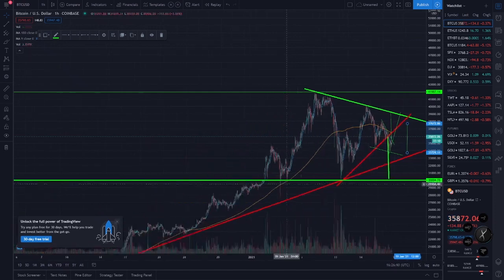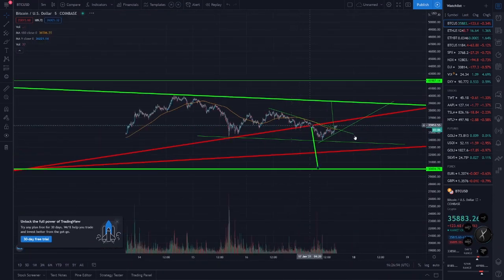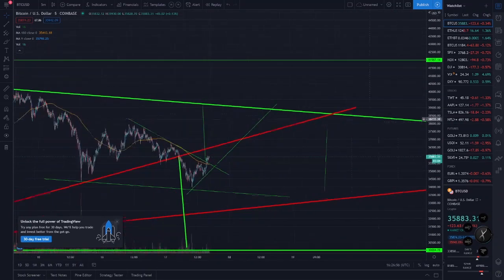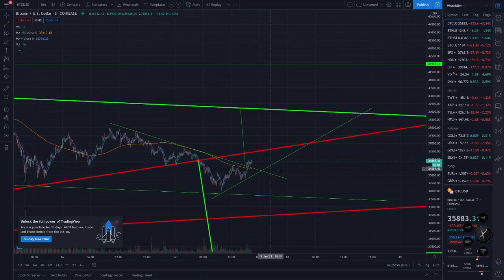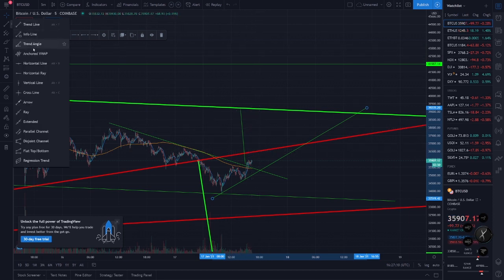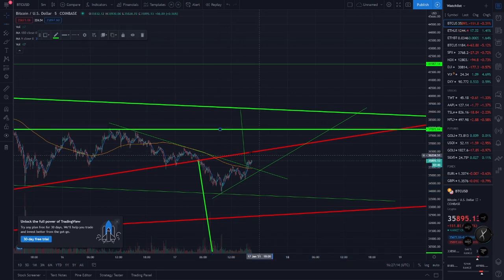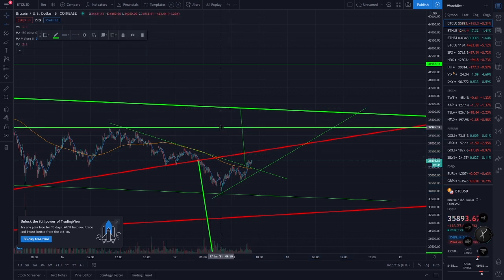Let's go to like a five-minute chart and just take a deeper dive. Yeah, exactly — you can see it's just going up to resistance. We're in this uptrend right now but we need to break this red line. And here is the top of this pattern — if we can break this line then we're looking good, we're looking better.